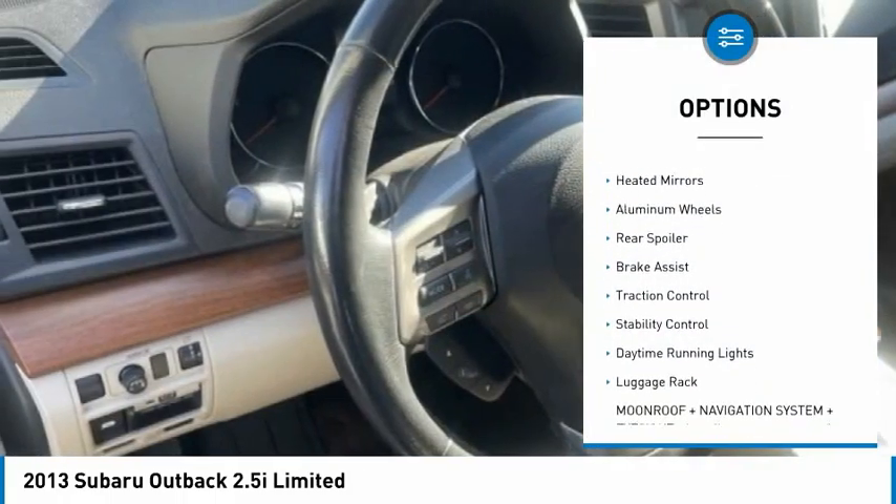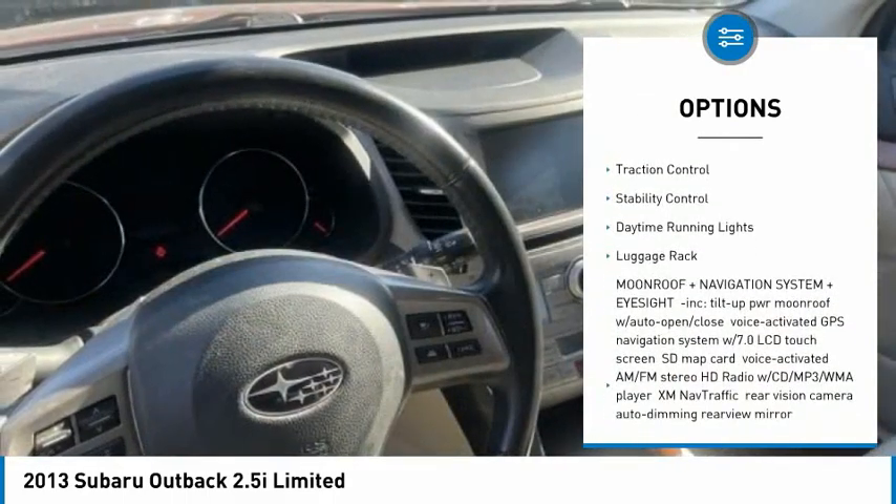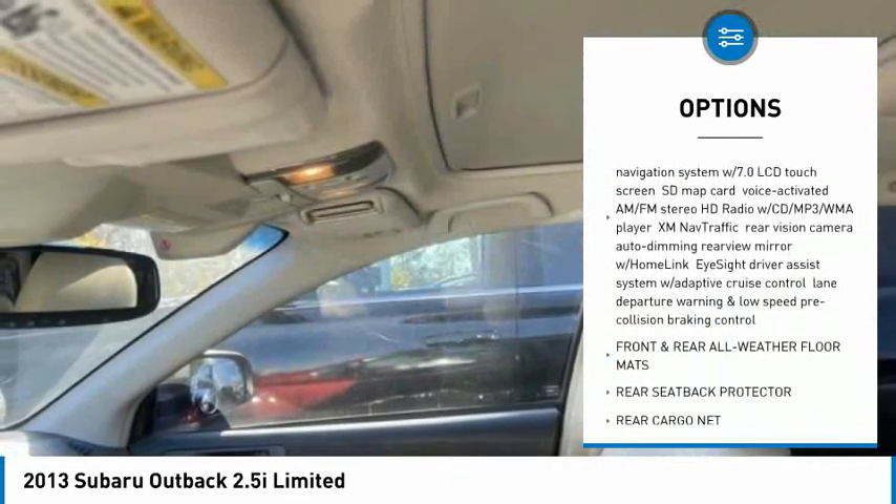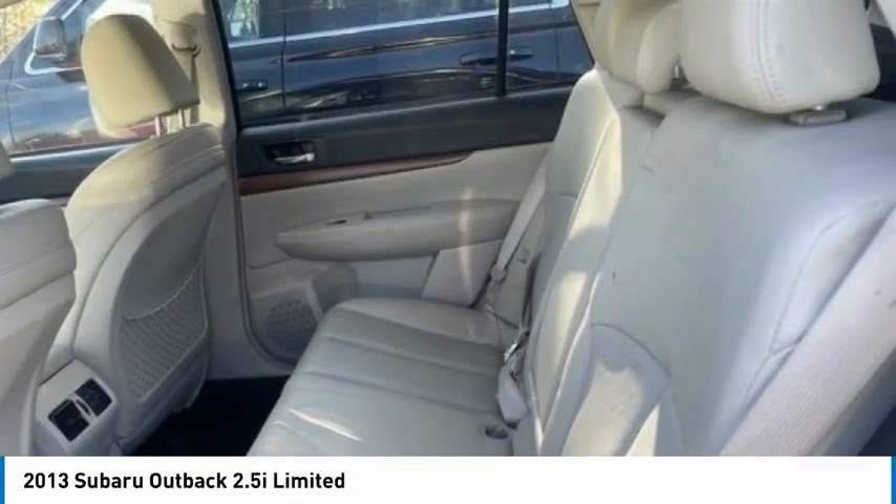Tire pressure monitor, all-wheel drive, heated mirrors, aluminum wheels, rear spoiler, brake assist, traction control, stability control, daytime running lights, luggage rack.